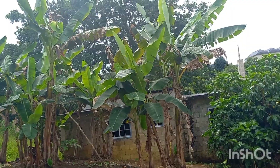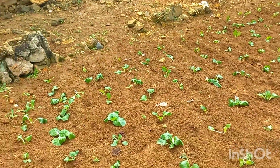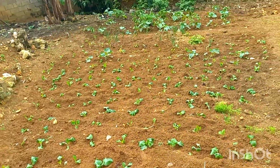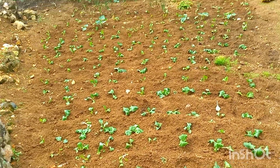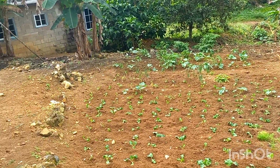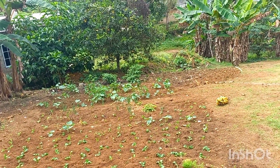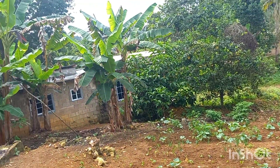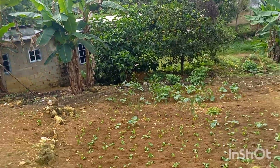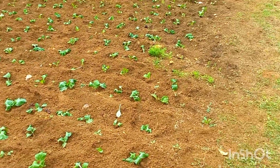Look — planting coming out, hope you can see. The sun is very hot. Let me stay from here and show you what I'm interested in — look, it's beautiful! See guys — nice planting.